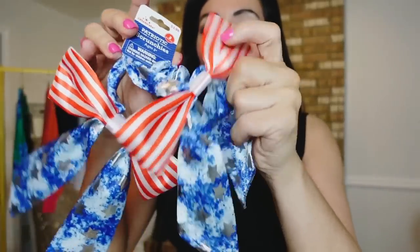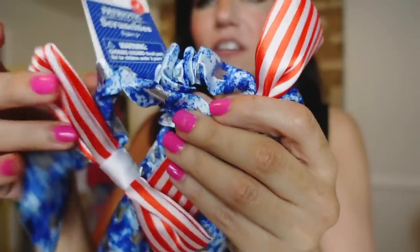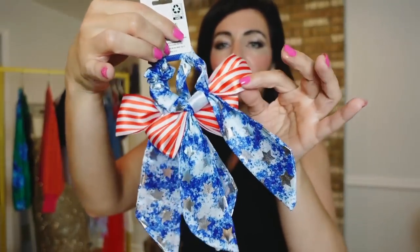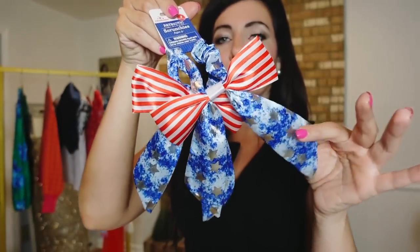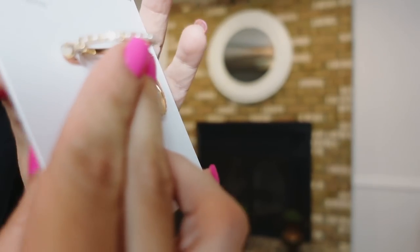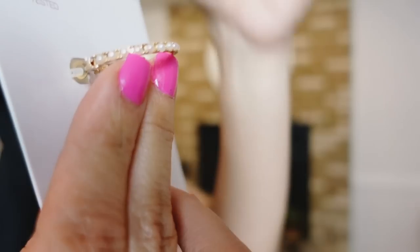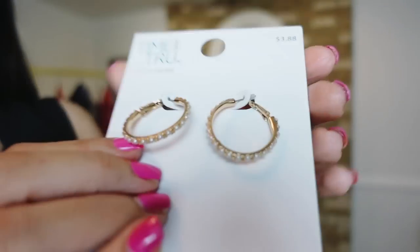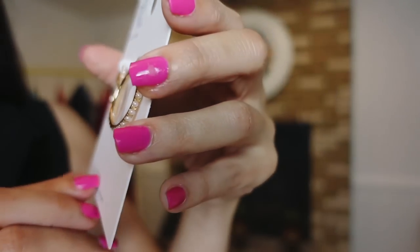I also picked up this two-pack of little hair ties — so cute for the weekend, you get two for $3.98, also available online. And I picked up some earrings from Time & True — a gold hoop with little pearls. I saw these online too. They're under $4, just $3.88. So pretty.